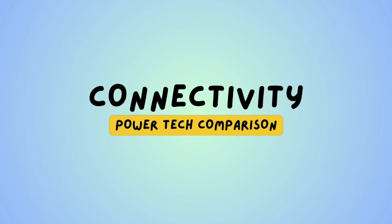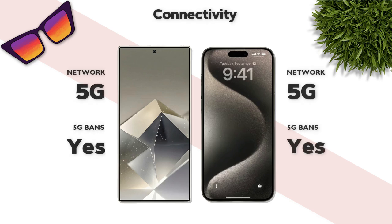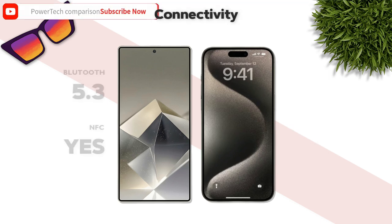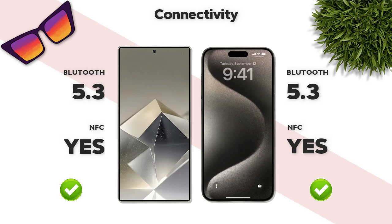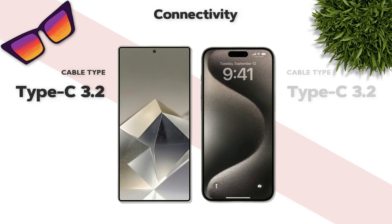Connectivity: both phones support 5G network. Bluetooth 5.3 — same. Cable type: USB-C 3.2 — same.